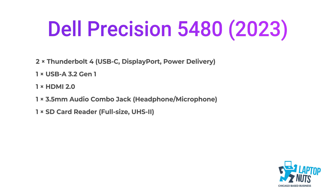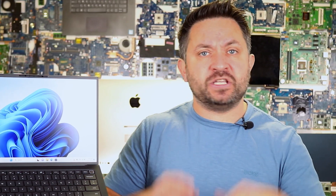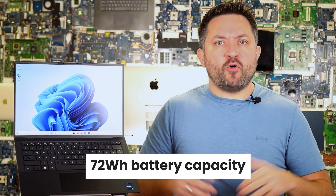Considering its compact size, the Precision 5480 offers a decent selection of ports: two Thunderbolt 4, one USB-A, HDMI 2.1, an audio jack, and an SD card slot. It also supports Wi-Fi 6E and Bluetooth 5.3. Connectivity is stable, and I haven't experienced any dropouts with Wi-Fi or Bluetooth devices.